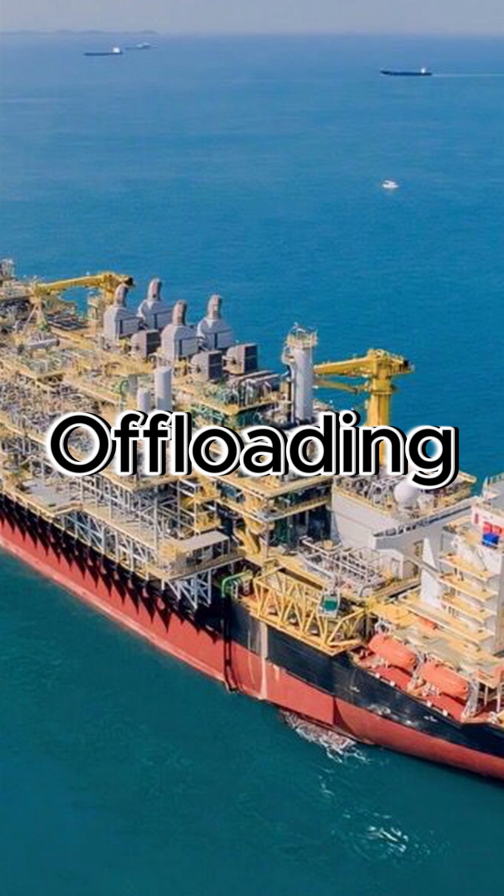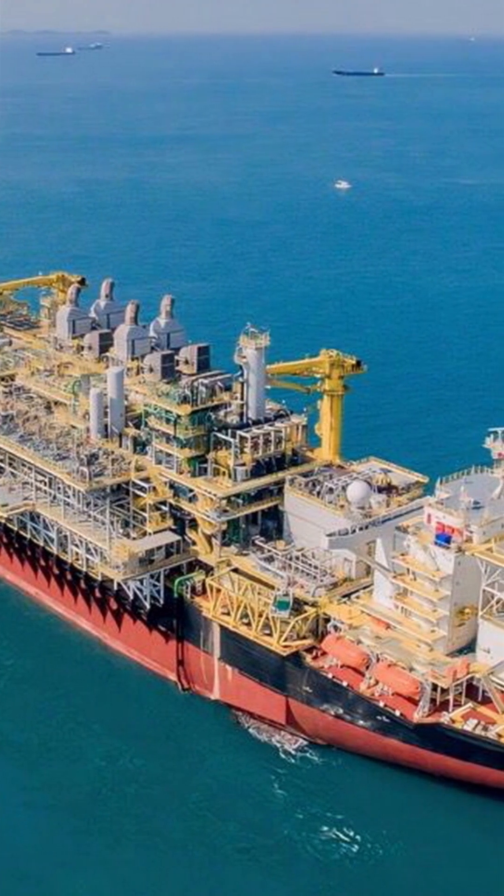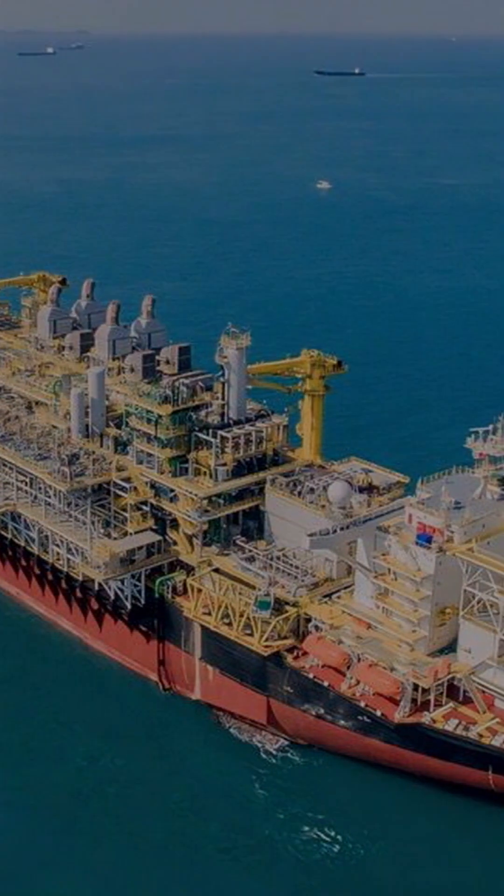3. Offloading: Once the storage tanks are full, the oil is offloaded to shuttle tankers or pipelines, and the gas can be transported or re-injected into the reservoir.